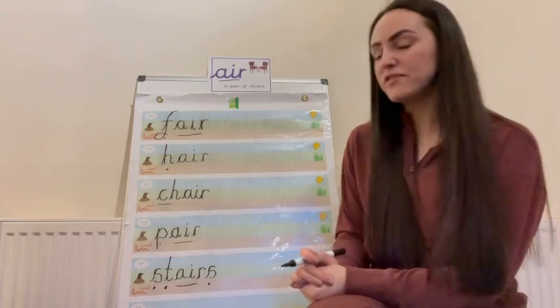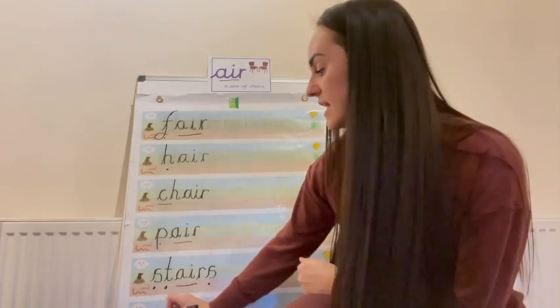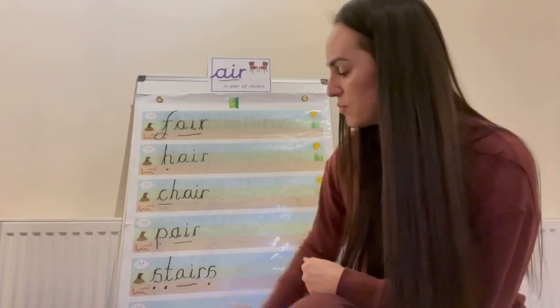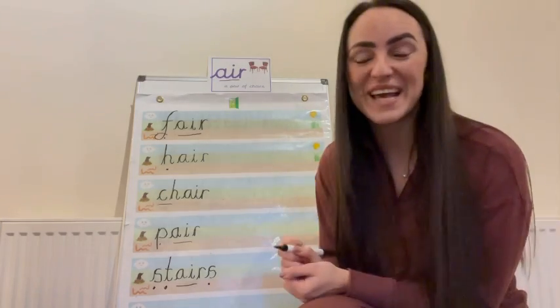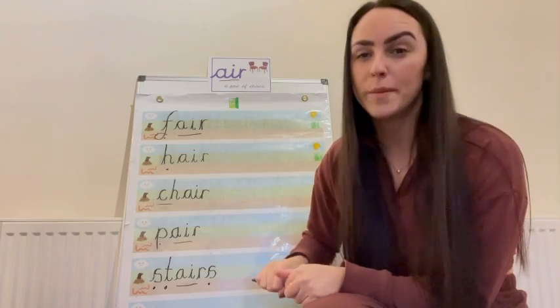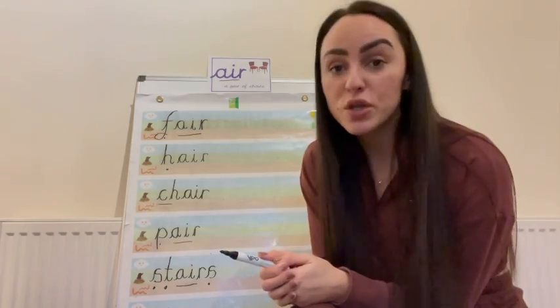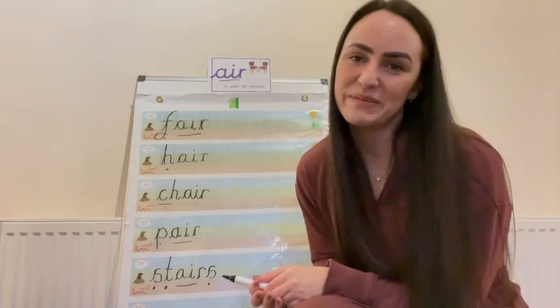Now I've done all of my words and I might even want to practice just writing 'air' a few times. You might want to practice it not joined up, or you might want to practice it joined up together like I did on that fancy one there. Give it a practice so that you remember and lock it in. Good luck reception — I look forward to seeing your 'air' word later everyone. Bye!